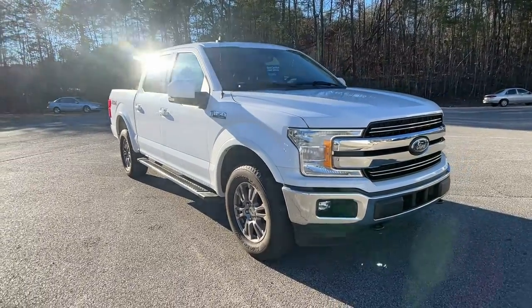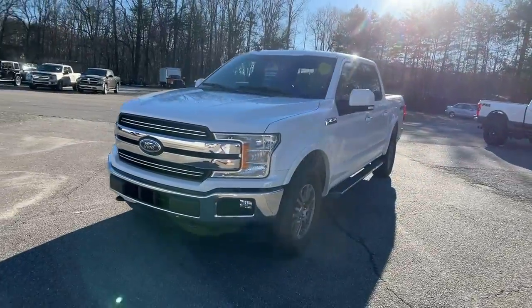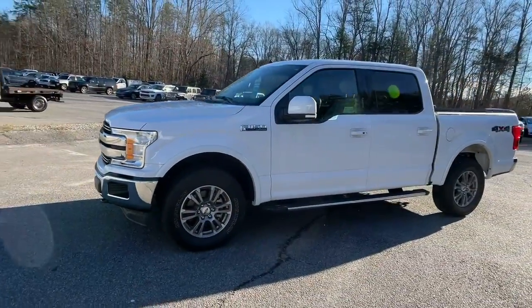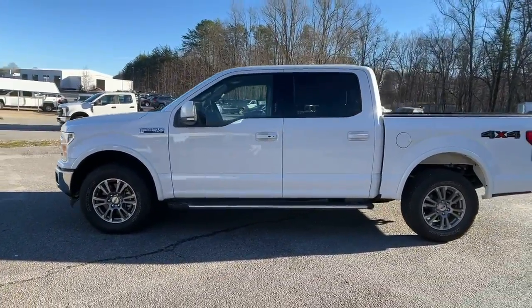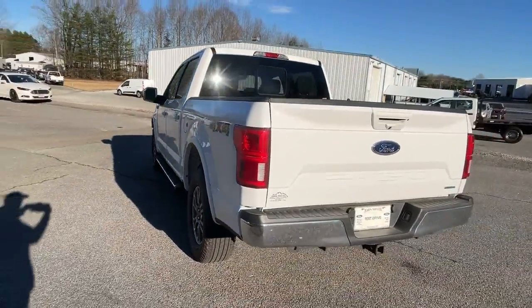You will love the features of this 2020 Ford F-150. With less than 25,000 miles on the odometer, this vehicle provides excellent value. This rugged F-150 is ready for work, off-roading, or a little R&R.